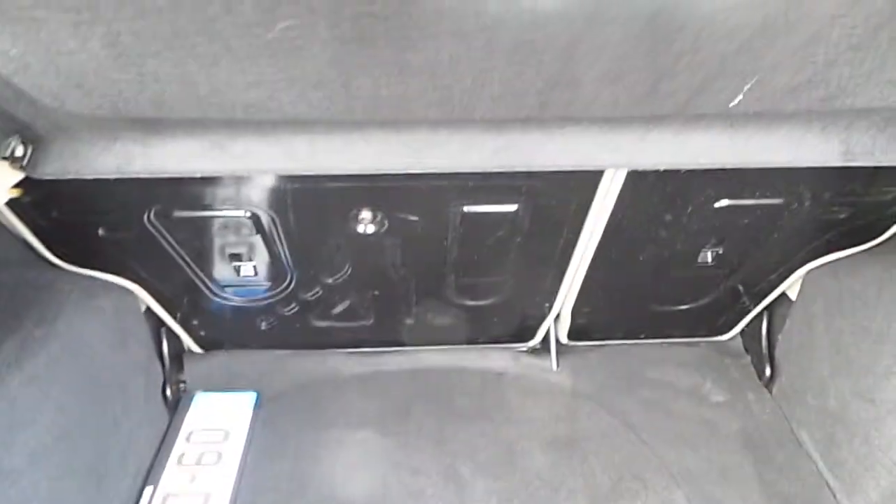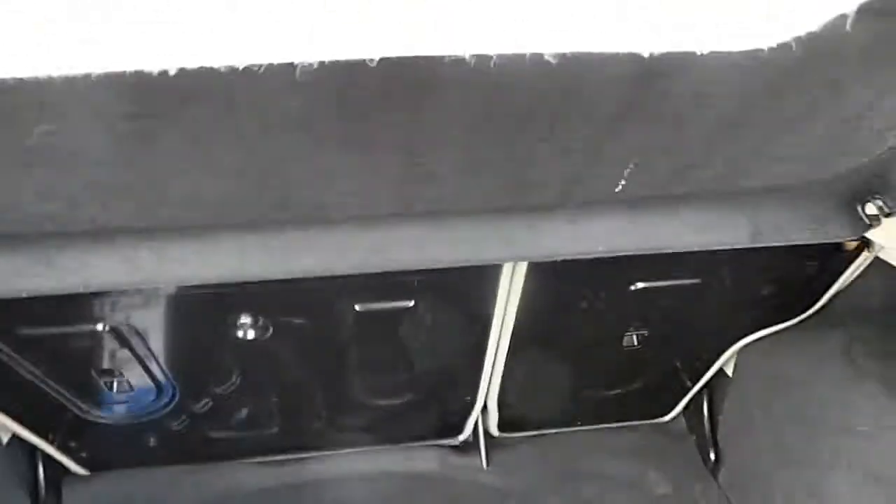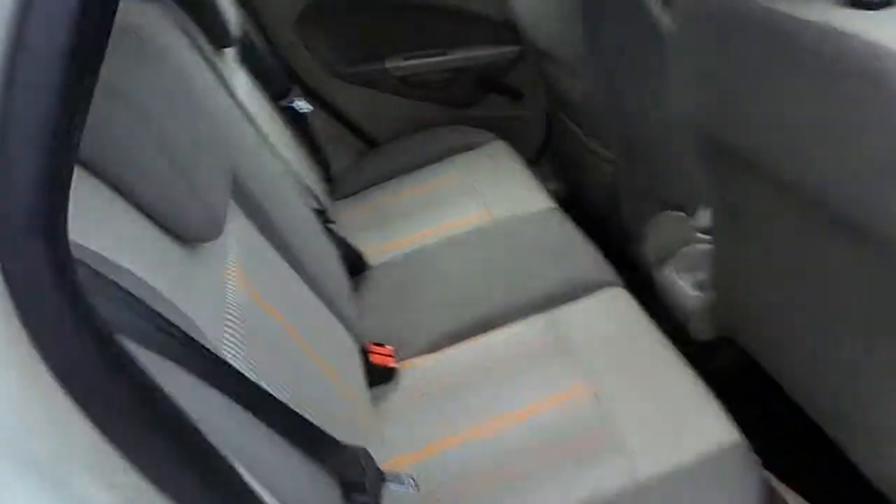If you have a look at the build, we have our 60-40 split fold rear seats. Take a look at the back — we have our ISOFIX.